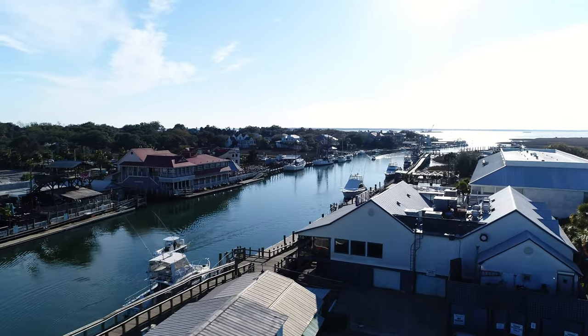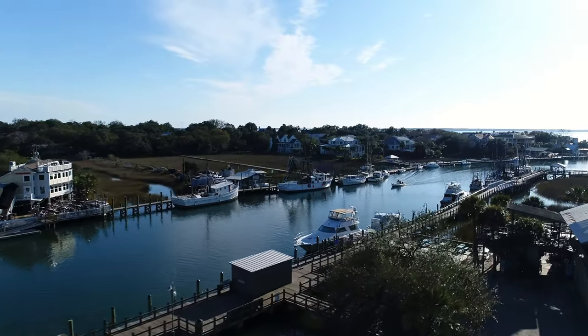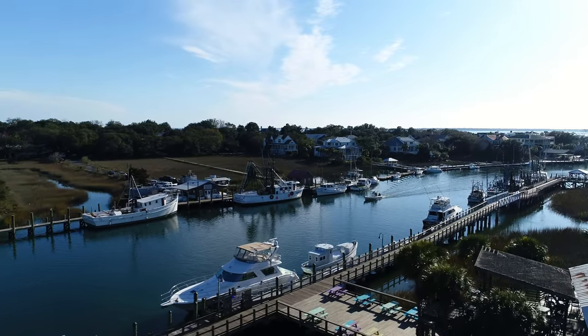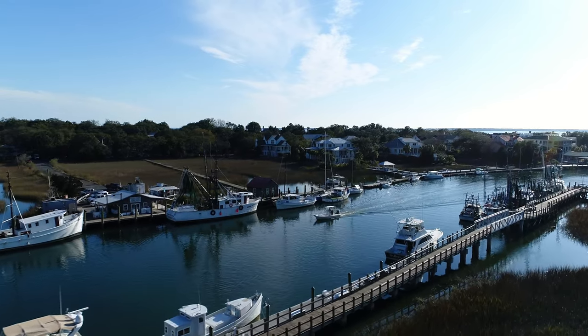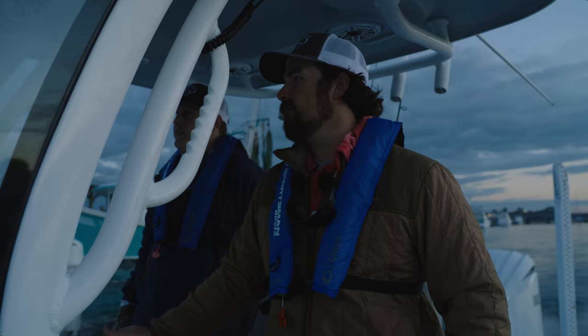Kind of what makes Charleston great is the amount of shrimp that we have in here — crab, mud, minnows, mullet, things like that. The bait fish that the bigger game fish go after. It's definitely a great estuary. That's what makes Charleston great — just all the amount of bait that we have in here that stays in here.